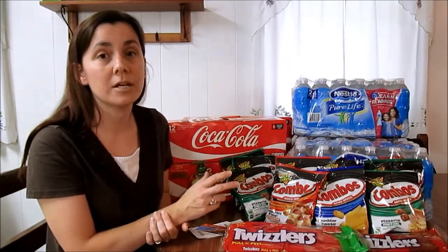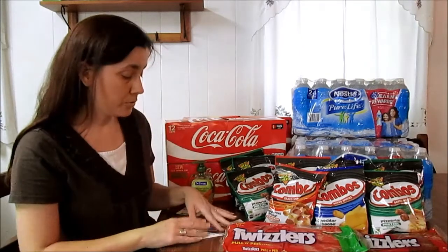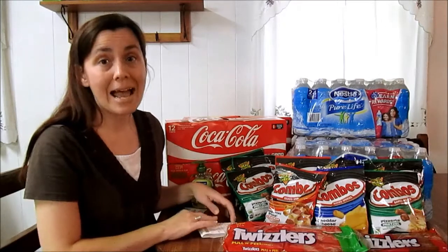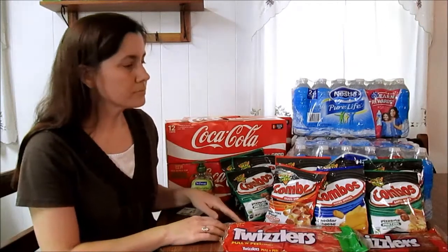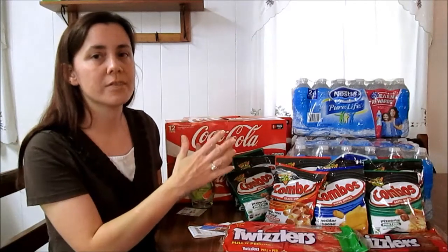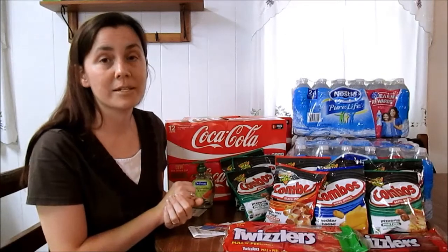So if you have any problems like that this week, just call the 800 number on the back, and be sure to keep your receipt — I have my receipt right here and it shows the card has been activated. So it was $23.75 for all of this; it would have been $33.75 if I hadn't had that $10 Swagbucks gift card — Swagbucks definitely makes a difference.